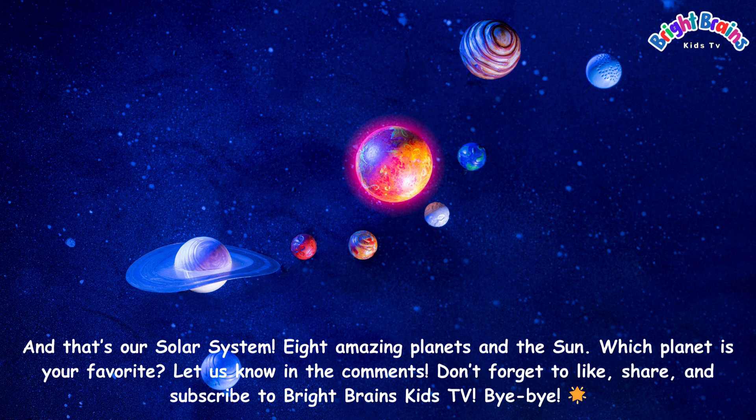And that's our solar system — eight amazing planets and the sun. Which planet is your favorite? Let us know in the comments. Don't forget to like, share, and subscribe to Bright Brains Kids TV. Bye-bye.